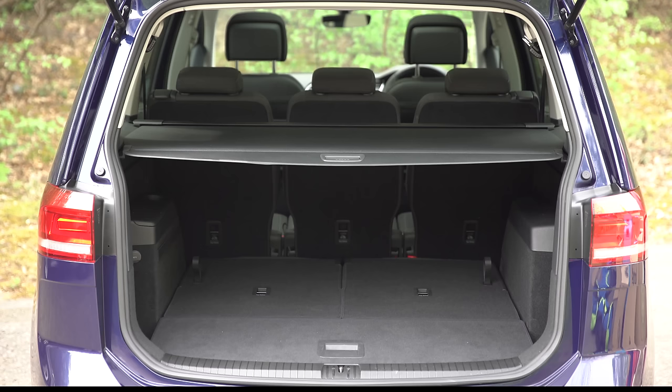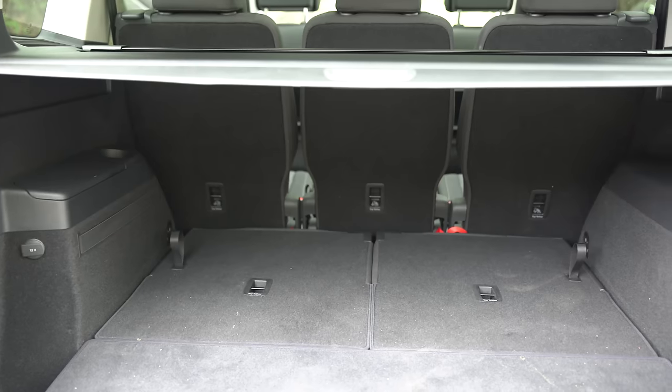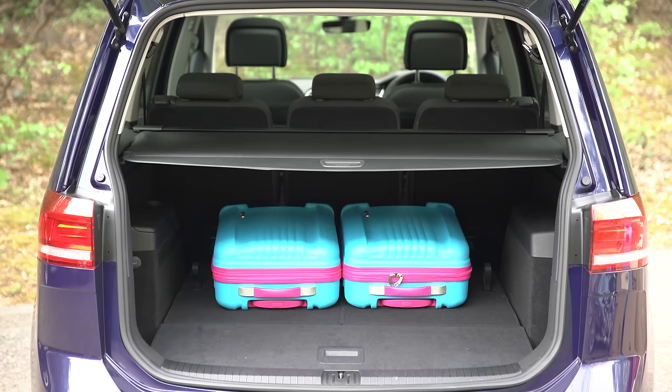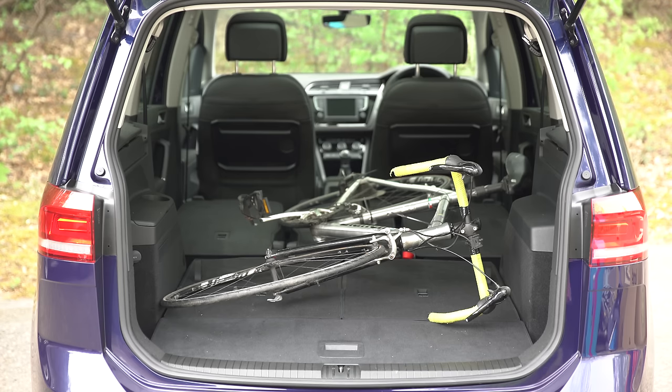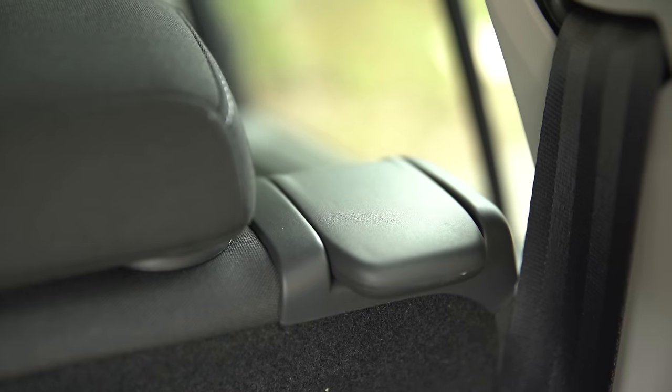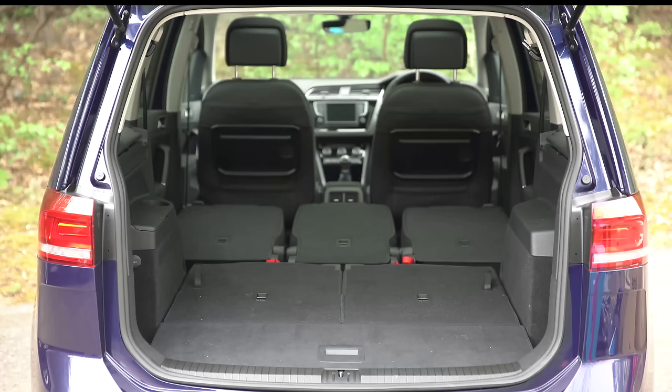Fold the rear seats down though and you have loads of room for baby paraphernalia. The low load height, no load lip and square shape means you can pack a load of other things in even under the load cover. However it's all a slightly snugger fit than in a Citroën Grand C4 Picasso, but still big enough for most people. You can even carry a bike without removing the wheels. Folding down all the seats is easier than in the Citroën though and you have a flat load bay with a van-like carrying capacity that's among the biggest in this class.